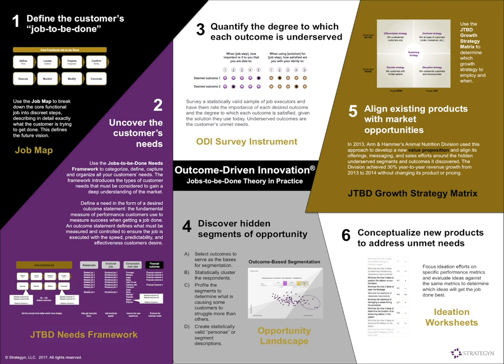The third step involves survey instruments we've created to put in the field to figure out which needs are really important and poorly satisfied — which are unmet in the marketplace. We've also discovered outcome-based segmentation methods using factor and cluster analysis to find segments of customers with different unmet needs, plotted on our opportunity landscape. The fifth tool is the Jobs-to-be-Done Growth Strategy Matrix, which helps think through the types of strategies to pursue — disruptive, differentiated, sustaining, and so on. And lastly, we have ideation worksheets to help teams focus on unmet needs and create solutions that get the job done better.